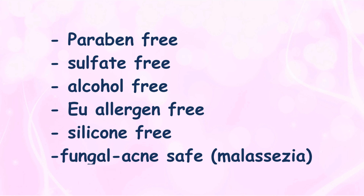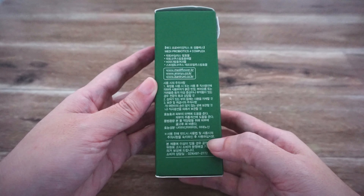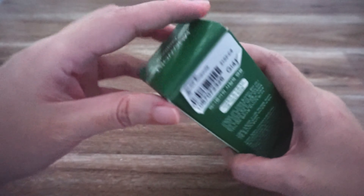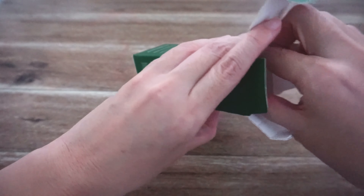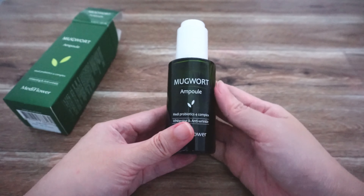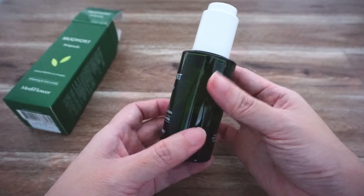It is paraben-free, sulfate-free, alcohol-free, EU allergen-free, silicone-free, and fungal safe. I find that it works to calm my acne, and the texture is a slight liquid that absorbs really well. It has a faint herbal scent which is not overpowering and doesn't linger on the skin.